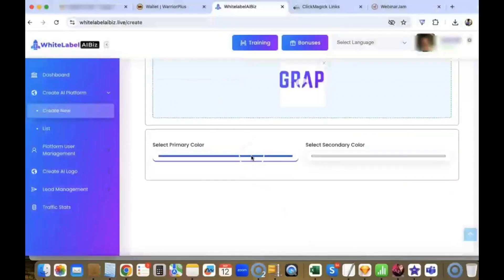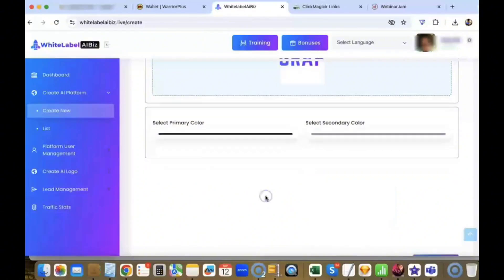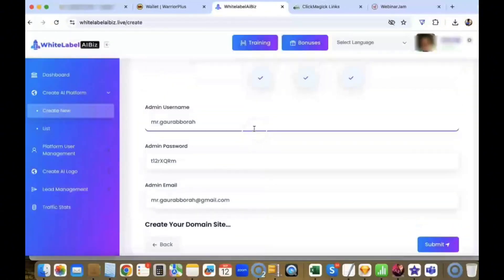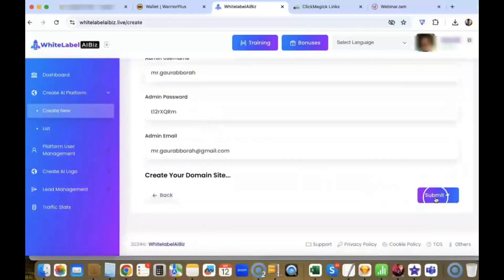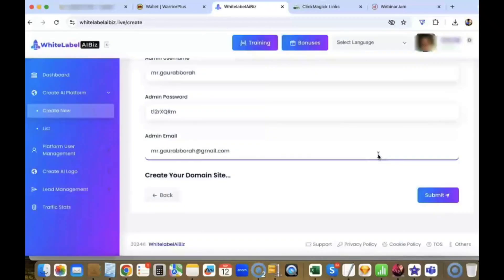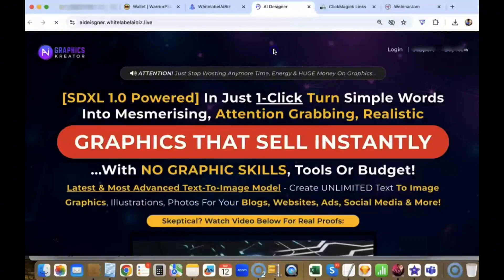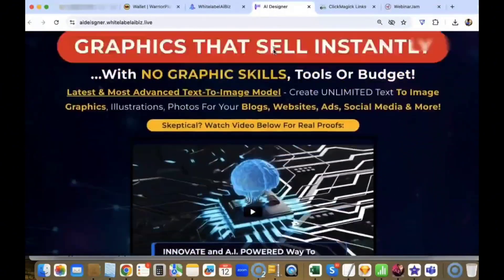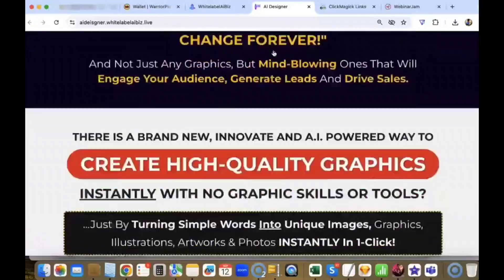Then just click on Continue. These are the admin username, password, and email for your platform — using these details, your site will be created in just a few minutes. There was an SMTP error, so let me disable the lead generation for now. Let's go — Continue, Submit. Now let me show you the site. Your site is ready — and this is your business, which is ready with all the design, sales video, sales copy, and buy buttons. You're done in just a few clicks. Your entire business is ready to sell and make you money.